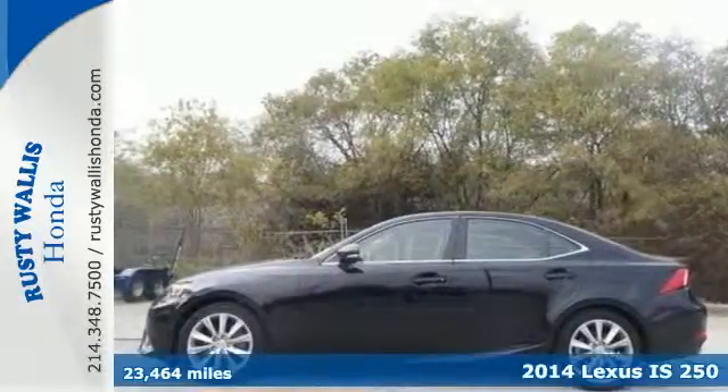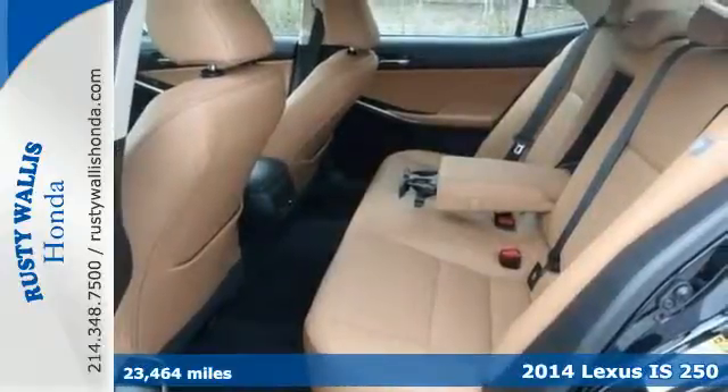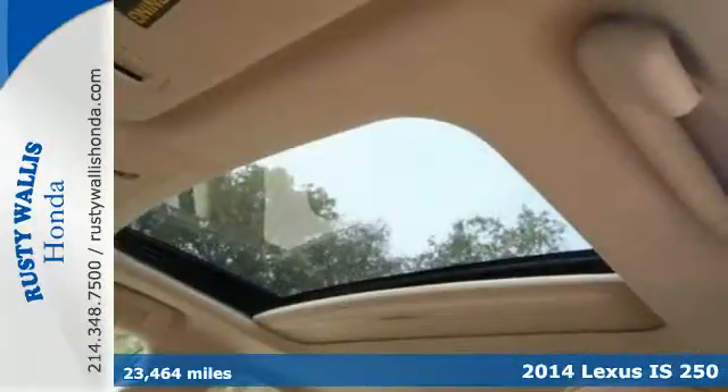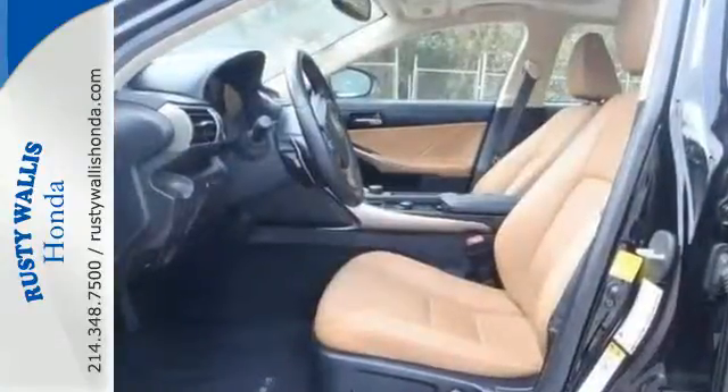Here's a 2014 Lexus IS. This luxury sports sedan has a rich interior with a number of practical improvements. Inside, it includes climate control, a garage door transmitter, power seats, and a power moonroof.